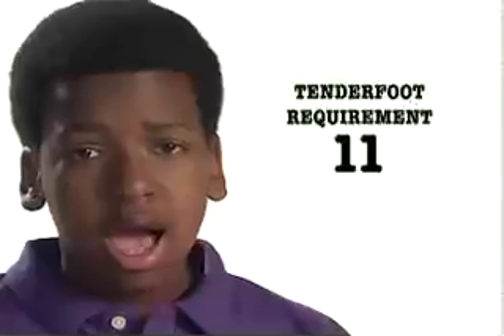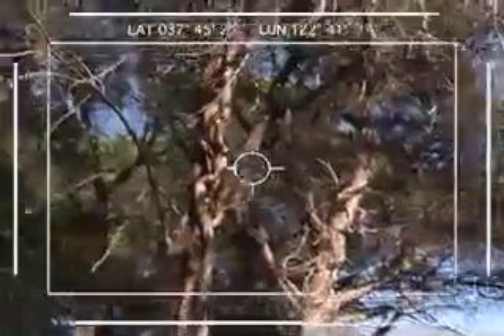Tenderfoot requirement number 11: Identify local poisonous plants and tell how to treat for exposure to them. We're deep in the woods in search of local poisonous plants. Keep your eyes open. Those wicked little buggers can pop up almost anywhere.